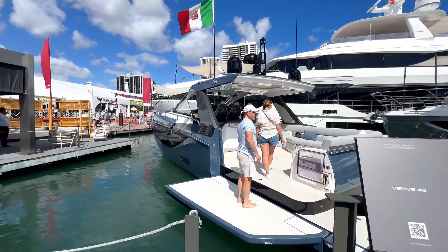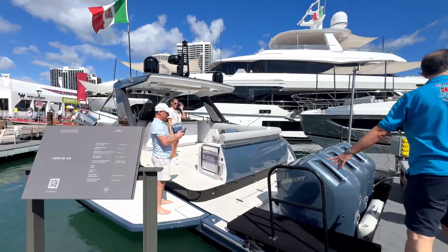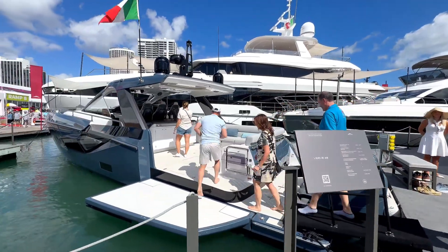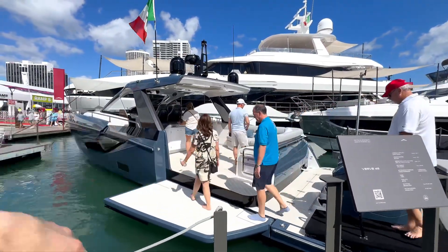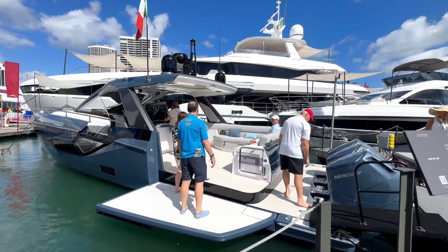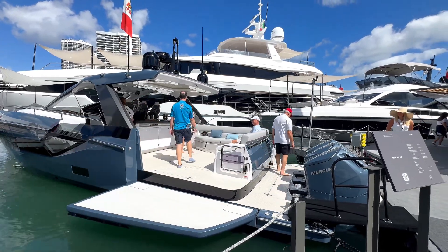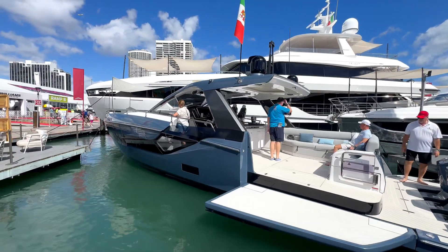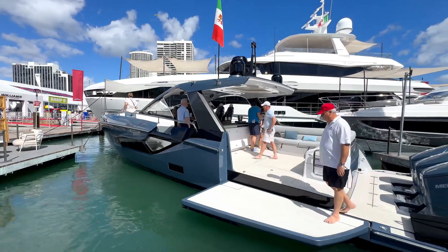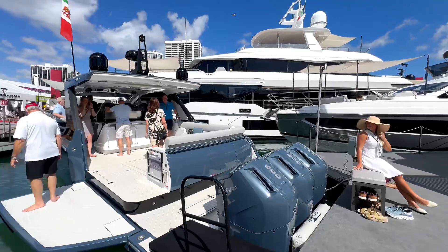Check this out — we have the Verb 48, a beautiful vessel. Starting with the exterior, you have three Mercury 600s at the back and a beautiful swim step that actually folds down, which is amazing. This one features an enlarged swim step area rather than seating, which is phenomenal. The two-tone paint job with the black and blue is beautiful, and with three Mercuries on the back, this has got to be a super fast boat.